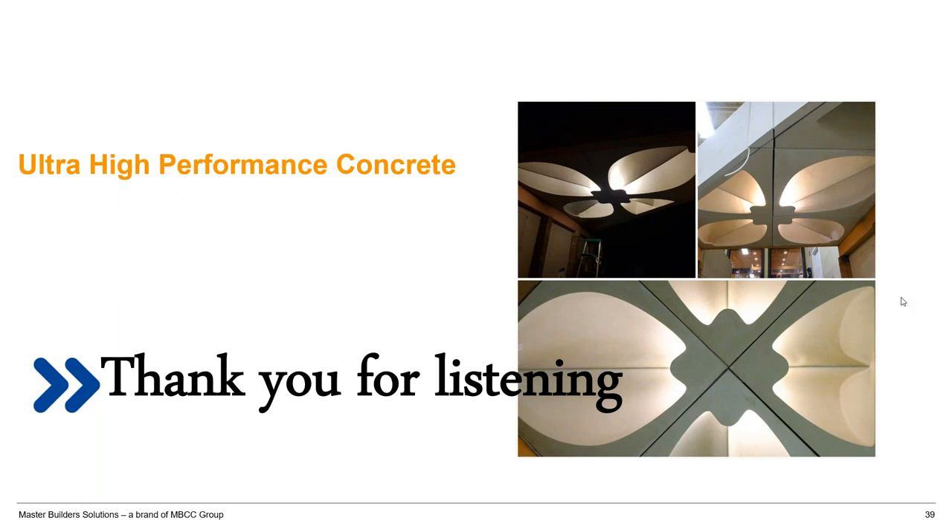Thank you, Okan. That was a great presentation. There are a few questions. Dr. Hooten asks: the change of materials on slide seven was interesting, but what about the differences in admixtures versus traditional concrete — what admixtures do you use in UHPC?